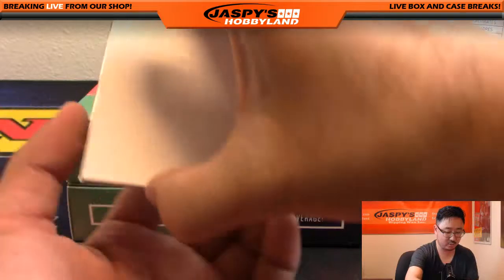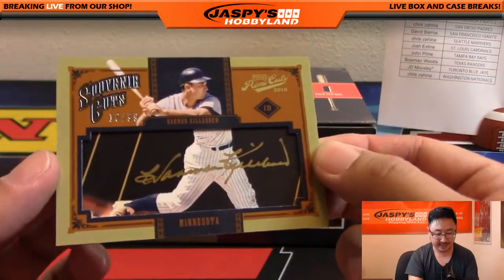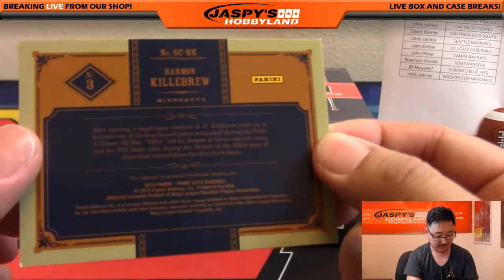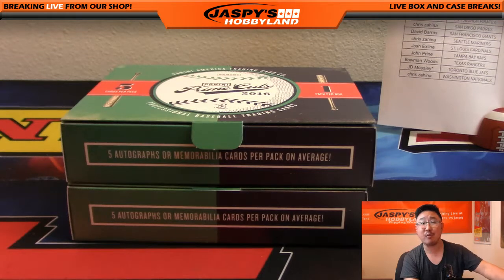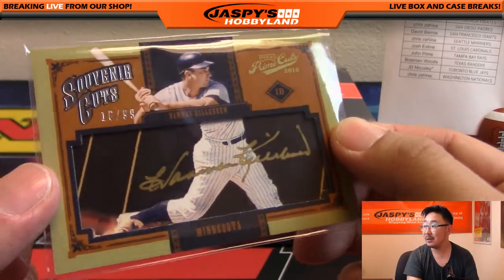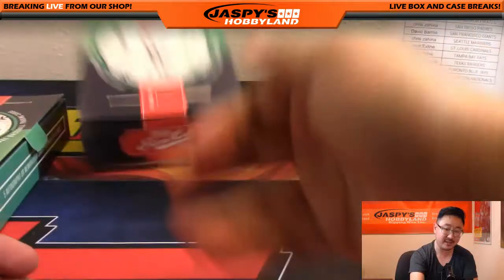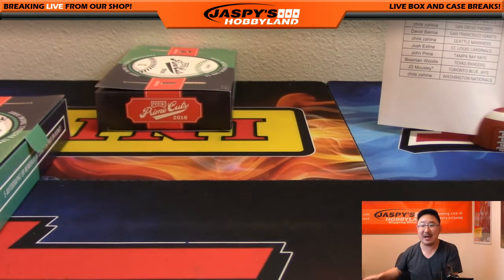And the last one of this break — wow. Souvenir Cuts, that's a cut auto. Harmon Killebrew, 16 out of 99. Wow. Nice one for the Twins, Minnesota Twins — Jimmy Brandt with that cut autograph. That's nice, legend right there. And this is what Prime Cuts is all about, folks. We have another five box inner case break of this on jaspishobbyland.com. We've got to do another one, right? Let's do it. This is Joe, let's do some more. Jaspishobbyland.com, we'll see you next time.